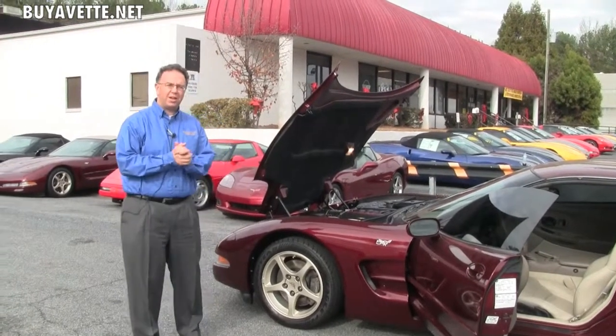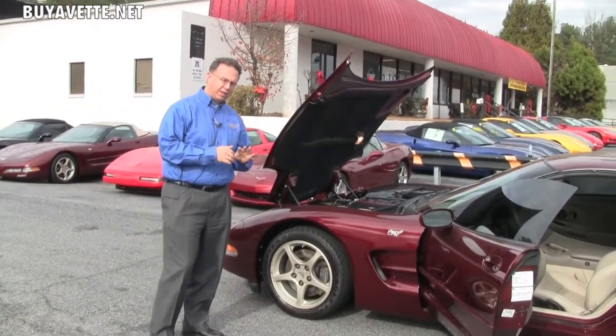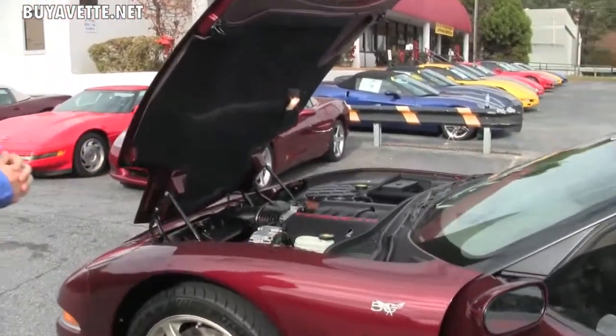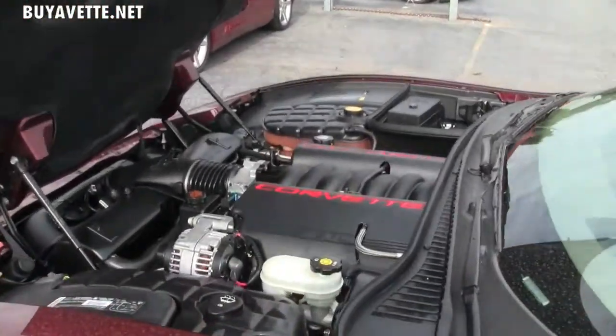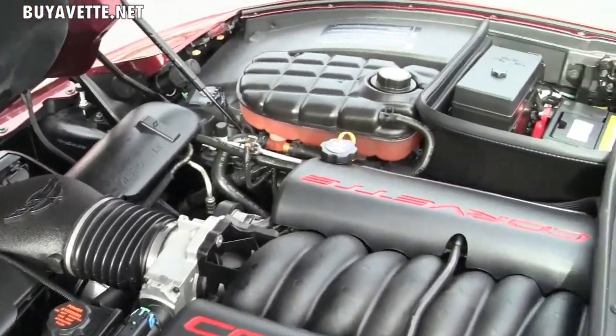Welcome to Buy A Vet folks. Today we're looking at a gorgeous 2003 anniversary edition — 50th anniversary — 10,000 mile coupe. You did hear that correctly: only 10,000 miles on this car. It's in absolutely excellent shape.